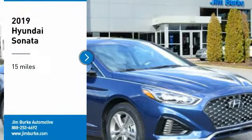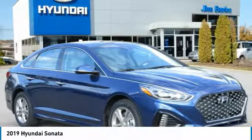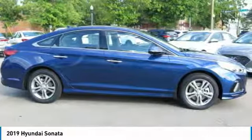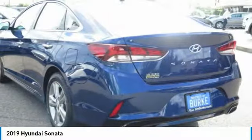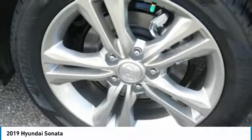Looking for the right vehicle? Check out the 2019 Sonata. The Sonata has a long list of technologically advanced interior features and options that make driving safer, more convenient and much more fun.